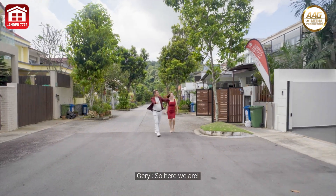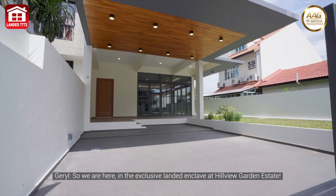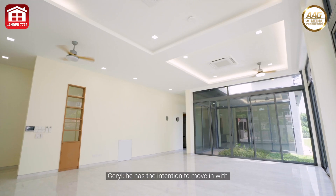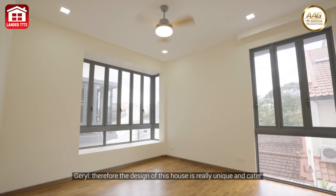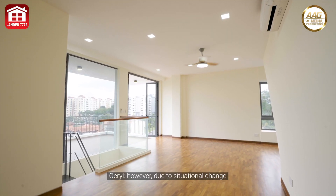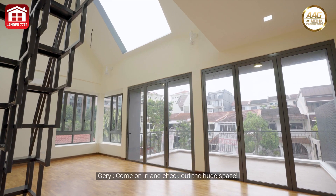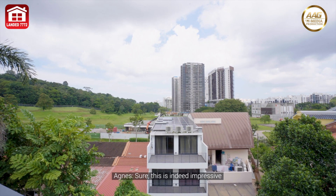So here we are — wow, this house is amazing! We are here in the exclusive landed enclave at Hillview Garden Estate. When the owner built this home, he had the intention to move in together with his two sons and their families, so the design is really unique and caters especially to multiple families living under one roof. However, due to a change in circumstances, they decided to put the house up for sale.